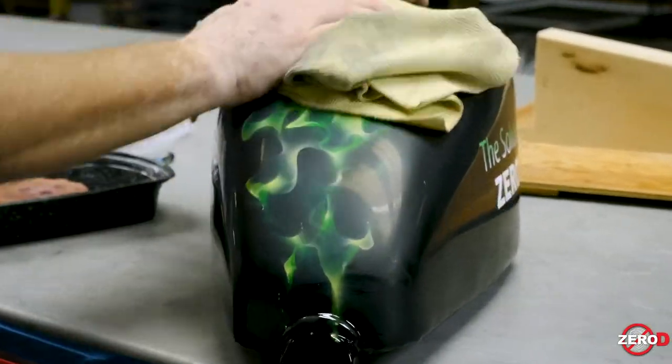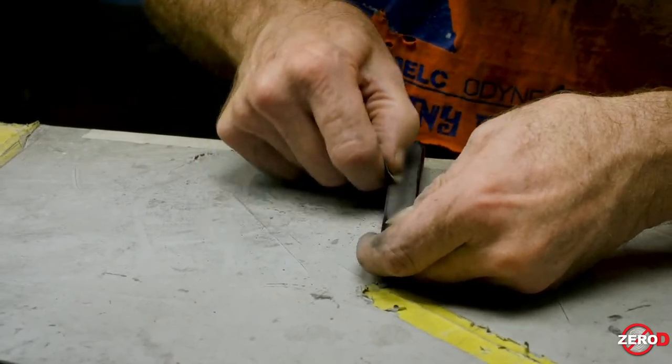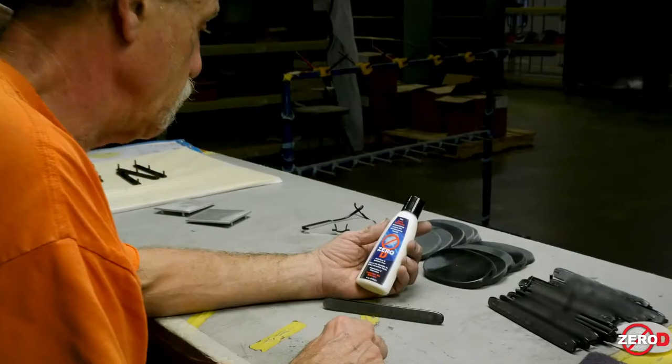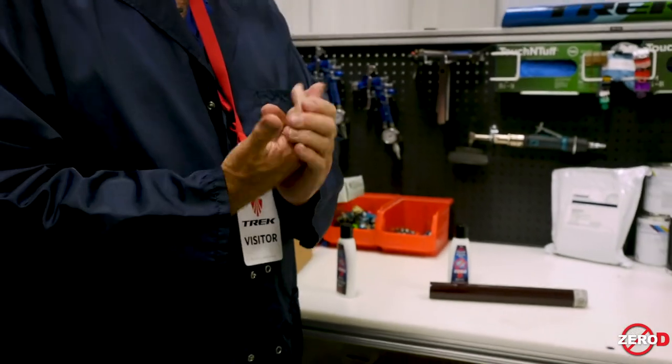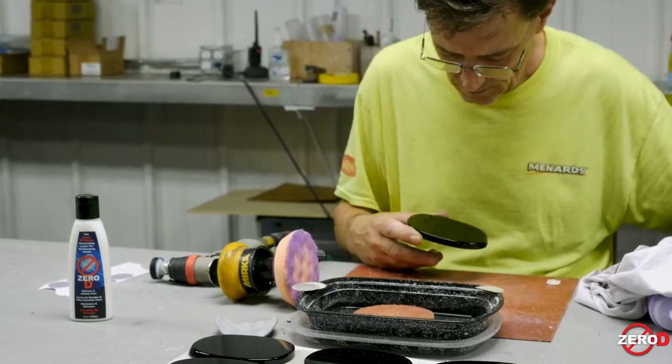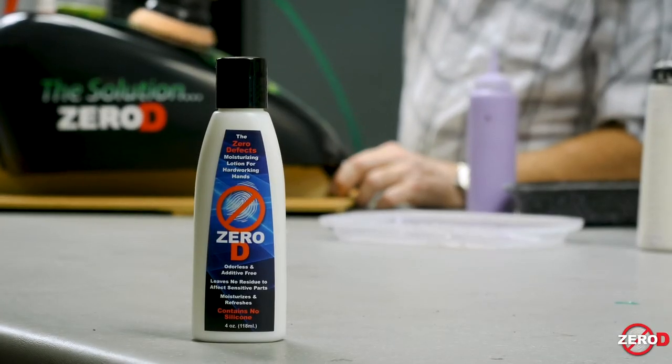Gloves can be misleading because a lot of times you don't know you've touched something that will transfer onto the part. Typically just fingers can be the best method of handling a part, especially when it comes to Class A finishing. A lot of the employees are really happy because it gives them an option — rather than saying nothing is the spec, you give them an alternative. When you're putting graphics on and your hands are in water for a long period of time, your hands crack and get worn down. Just having that option for them really makes the employees happy.